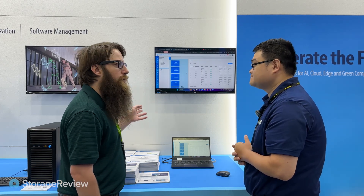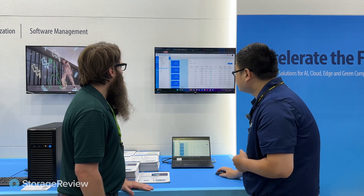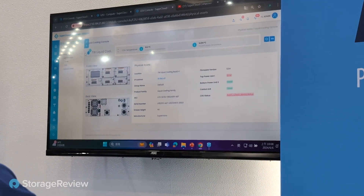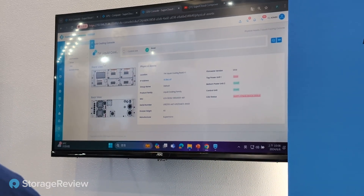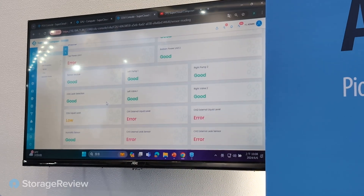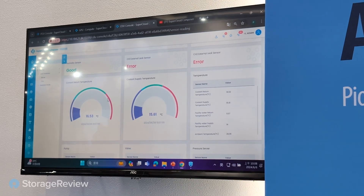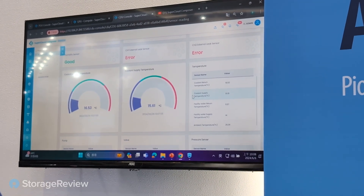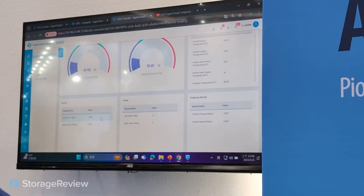You can also see the cooling tower if you have one. Next I'm going to show you the CDU. The CDU is part of the cooling solution — we monitor the physical asset, similar to the server. The important thing is live sensor reading — we collect all the important sensor readings like temperature. That's the return — what's coming back out of the server. The supply is what's going into the servers. We can also see the valve positions and the pump RPMs.